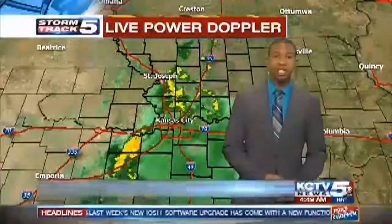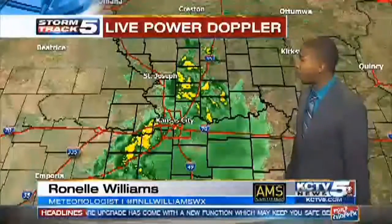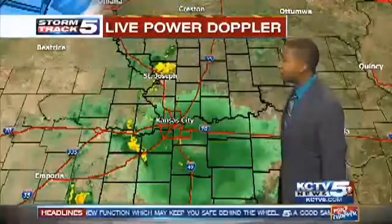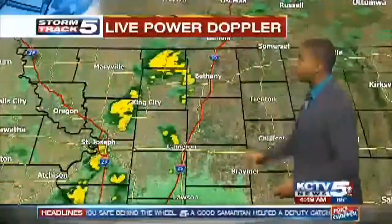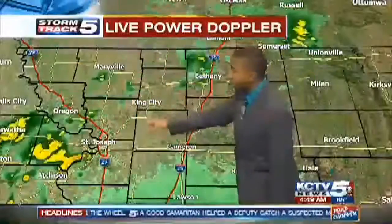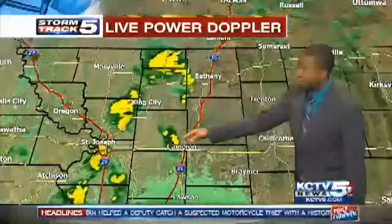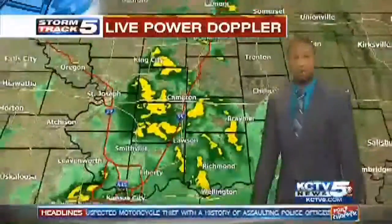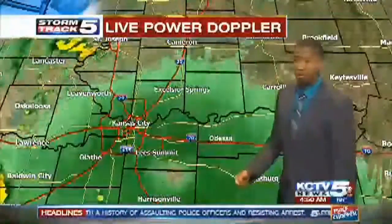That front is still working its way through the area, and you can see showers along and especially behind that front really starting to work their way into central Missouri. That's why we're already seeing wet weather not only here in Kansas City but across much of the area. King City, just to the east of St. Joseph, approaching I-35 along 36th Highway, you're seeing some pockets of light to mainly moderate rain. Wouldn't be surprised if there were some heavier showers embedded in there.